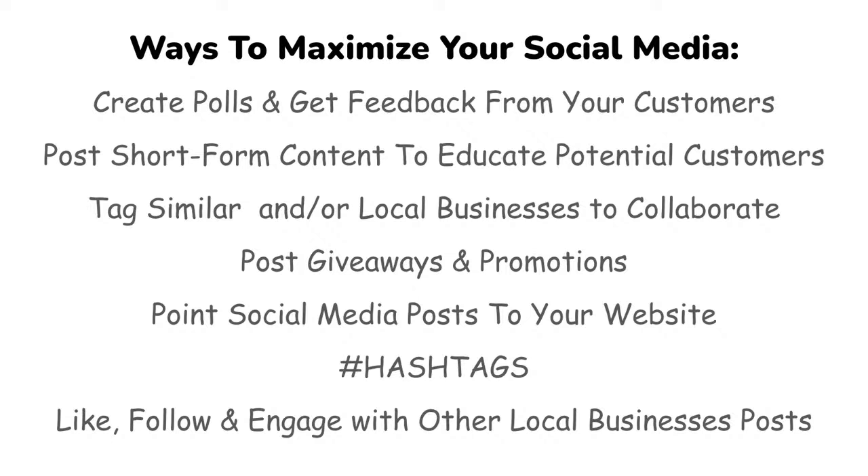Post giveaways and promotions. We've done giveaways before — we gave samplers away and got people interactive with a spin wheel and all that. Giveaways don't cost you much, so definitely do some. Also, point your social media posts to your website to convert your audience into customers. You want to funnel them down — use click funnels — so make sure you have all that in your information.